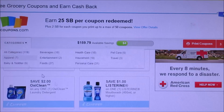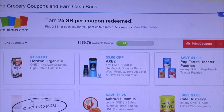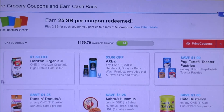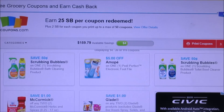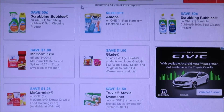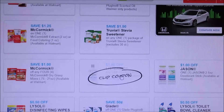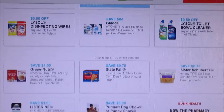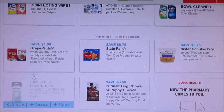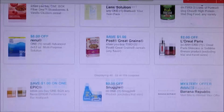The dollar off Listerine I'm going to reprint. The three dollar off Axe — I know we got inserts for that so I'm not going to print that off. McCormick I printed those off but looks like they may have reset, so I don't need it yet. But here we got another Listerine — I'm going to print that off just in case, because you never know with Listerine. I'm going to print off this Listerine one too, and then they did add some new coupons.